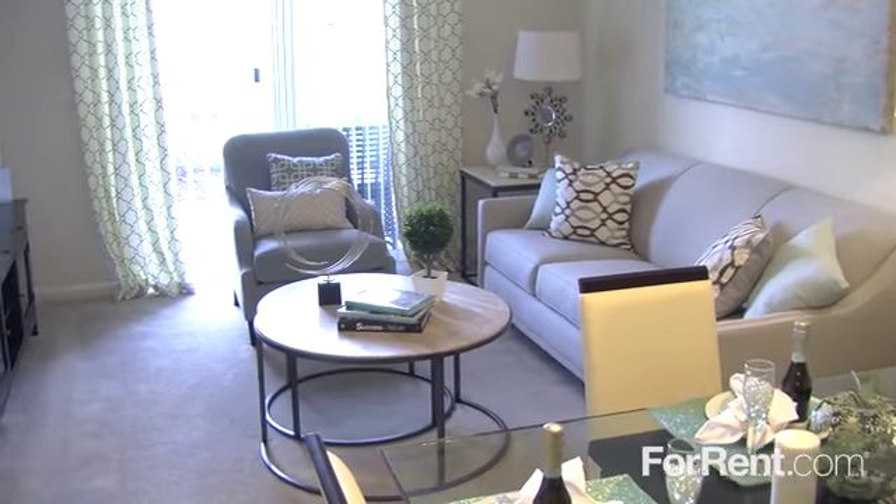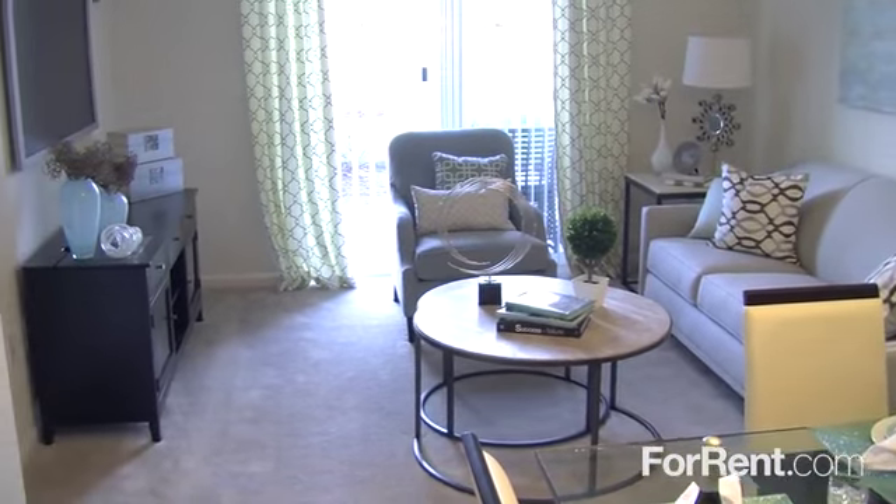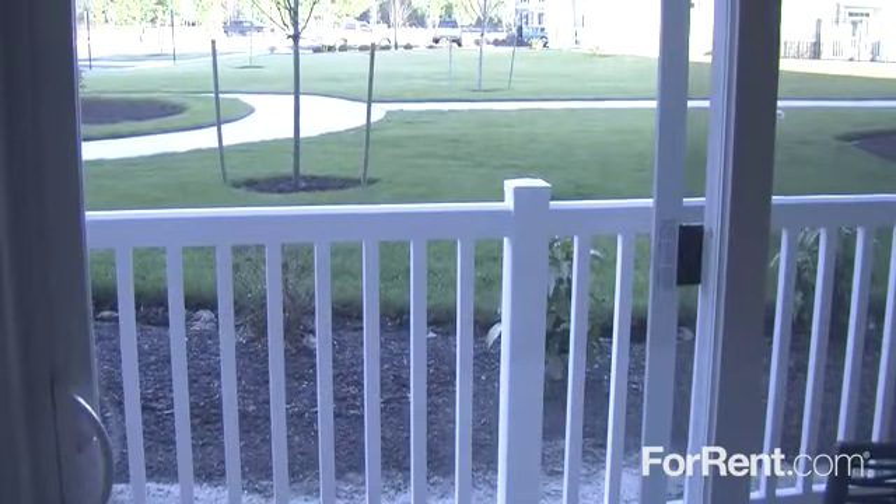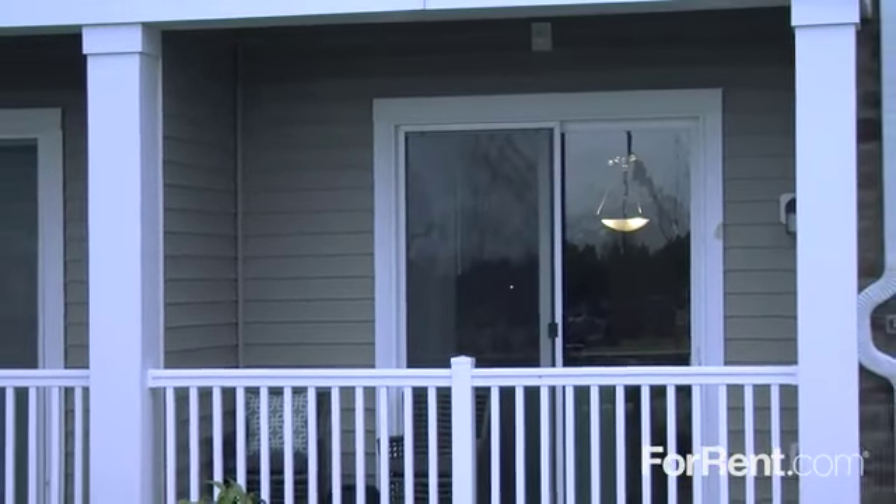With upgraded finishes, an amazing attention to detail, and a large private patio or balcony, we've left no stone unturned in creating a home you'll love at Addison Court.